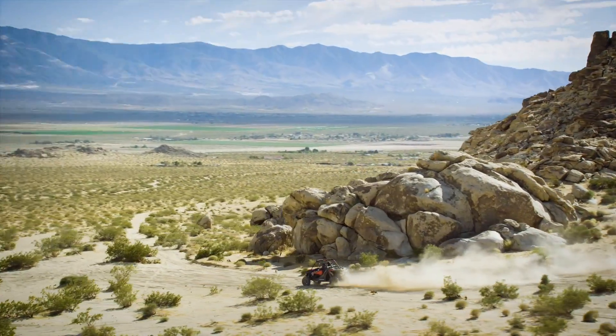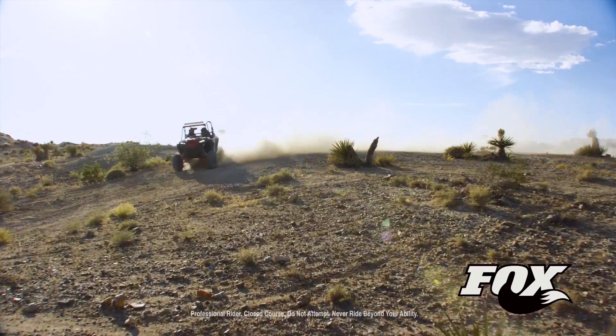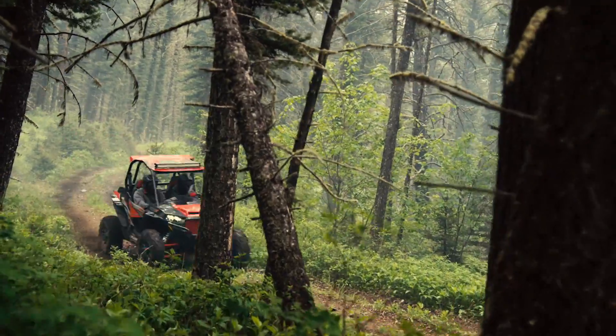Built from the ground up by performance-obsessed Razer engineers in conjunction with the shock gurus at Fox, Dynamics fundamentally rewrites the rules of off-road suspension.